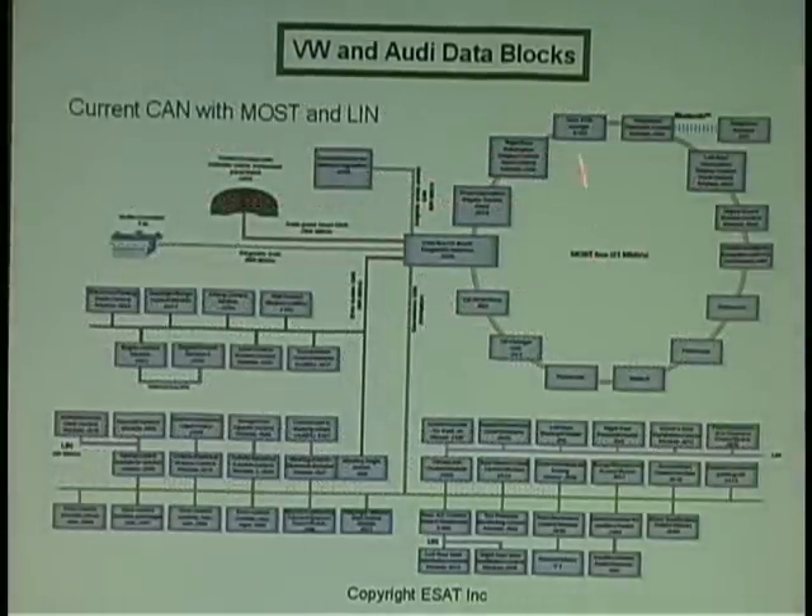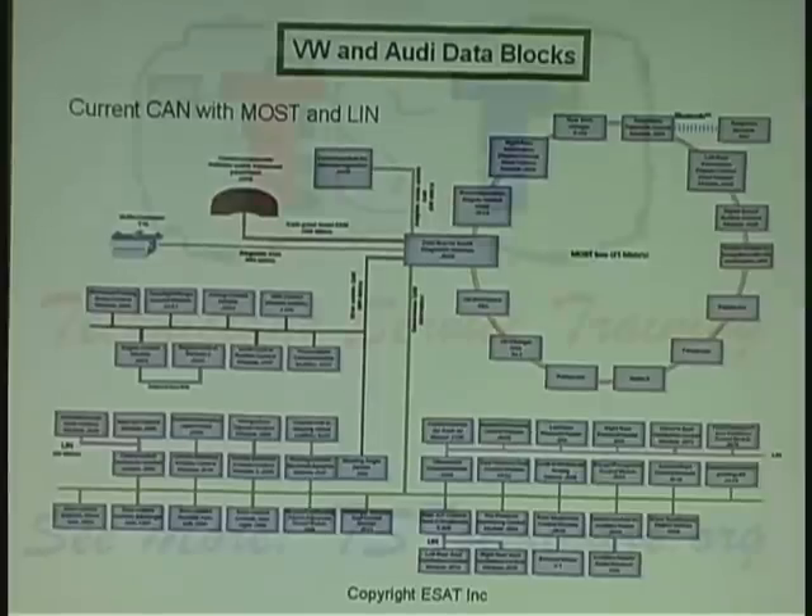We connect each wire to each controller. All of the information that's sent to the infotainment system is sent via fiber optic. If the information is usable for that controller, it will use it — such as volume up, volume down, next CD, or next DVD.